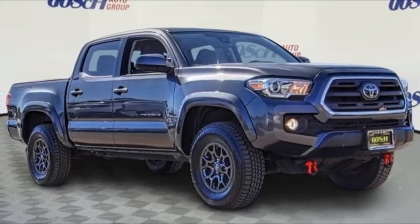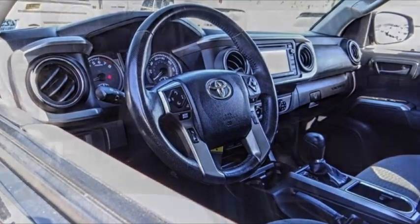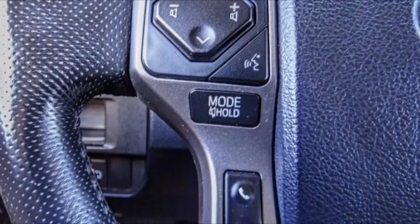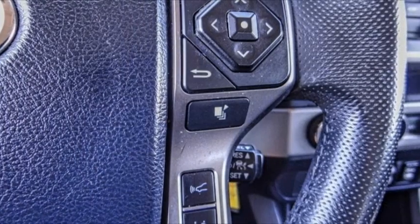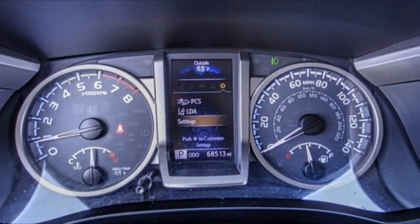We are pleased to show you the 2018 Tacoma. Toyota Tacoma boasts a roomy interior, a powerful V6 option, and excellent off-road capability, and has been named the best-selling compact pickup by Motorintelligence.com five years in a row.